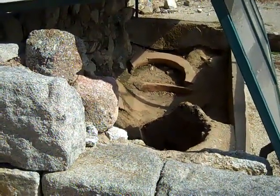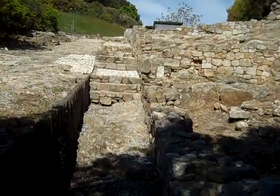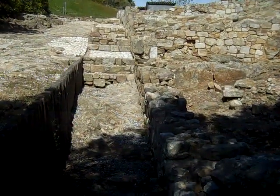The Agora was built around 350 BC. We see the approach to the Agora with shops to my right and the Agora over the top of the wall.